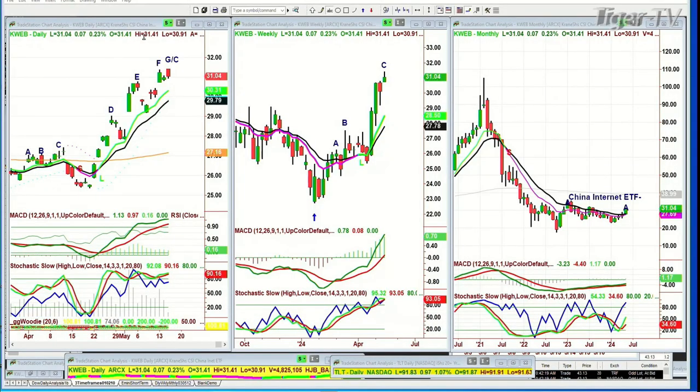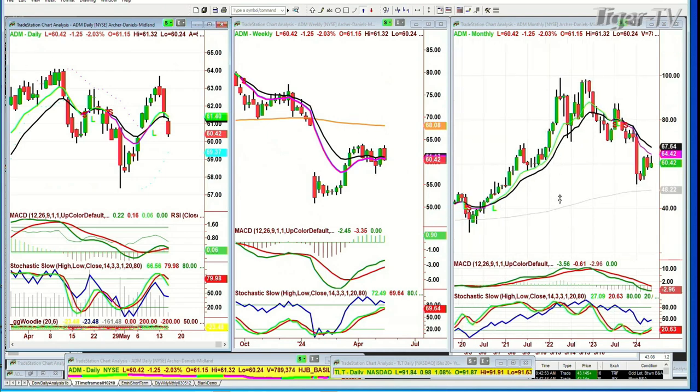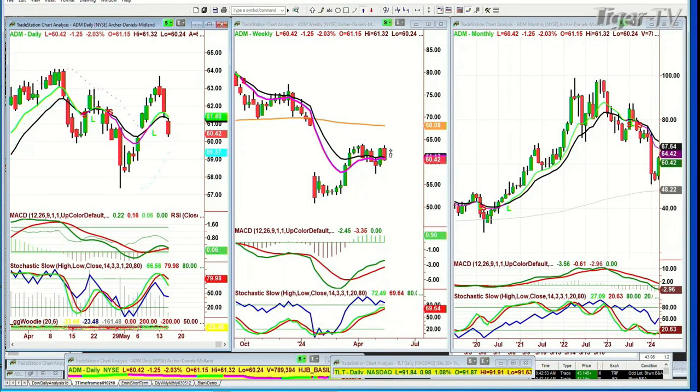The KWEB — China Internet ETF — has gone to a leg G/D, but that is an instant restart. I'm going to call it a G/C and say that was a brand new buy signal right here, and it should go to a slightly higher high — leg C in the weekly chart. The other question was about ADM — not AMD, but ADM, which is Archer Daniels Midland. That's going sideways. I'd just be careful — the grains are doing some weird things, kind of getting stuck in the low range.